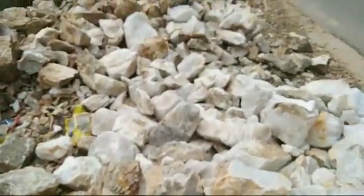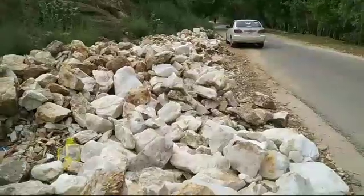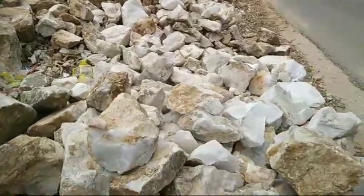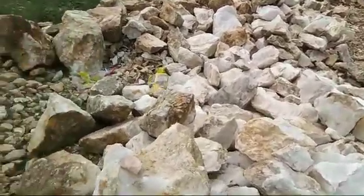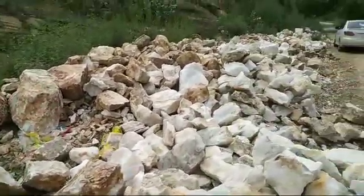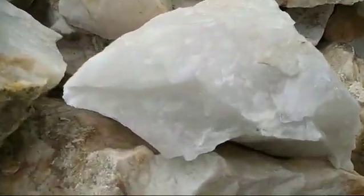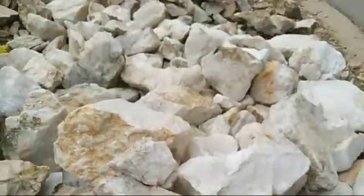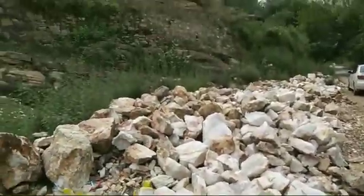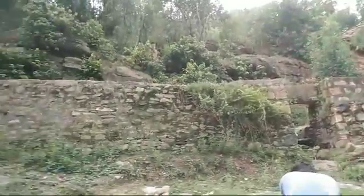We have this stock in our mine area. Anyone who needs the best quality for export can contact us for business. Now let's see some flora of the area.